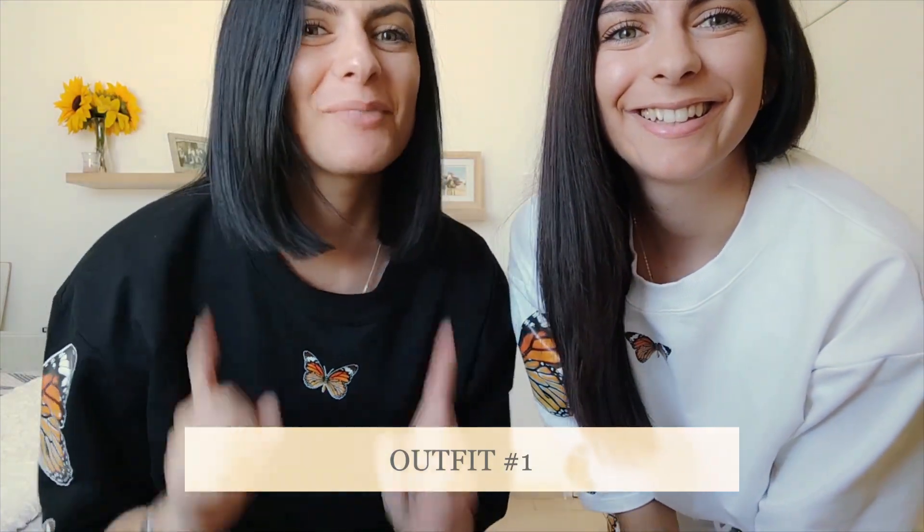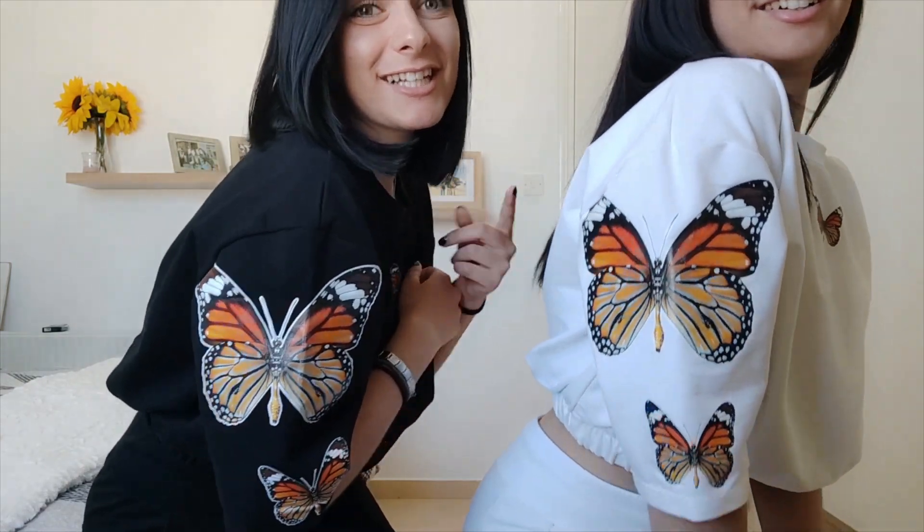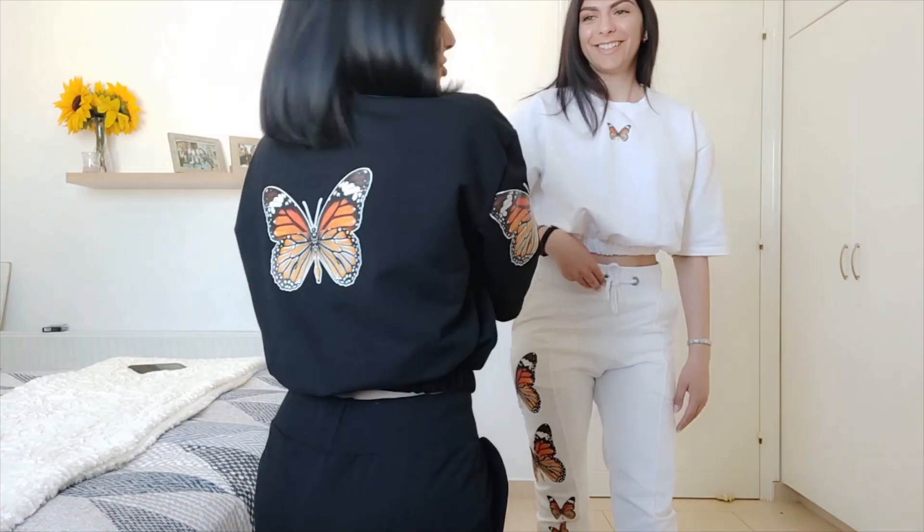Okay guys, so this is outfit number one. We also want to add that in the cargo pants video we did accessories, hairstyles, and jewelry — but in this one we're only going to be showing the outfits. So outfit number one is matching outfits. Mine is black, Dina's is white. And at the back there are also butterflies, which are super cute.